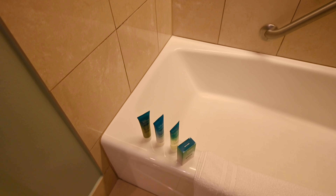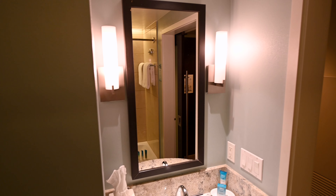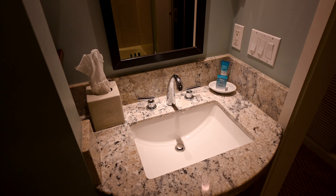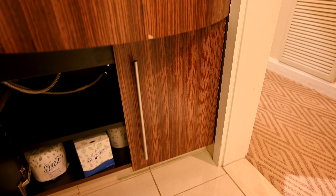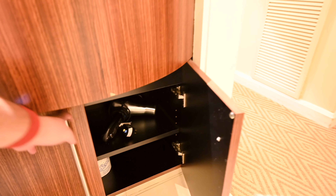Down here you can see they have the older plastic Disney soaps and so forth. And then over here you have a little tiny sink — one of the smaller sinks that I've seen here at Disney, but functional. And then below here you do have extra toiletries and your hairdryer, should you need it.